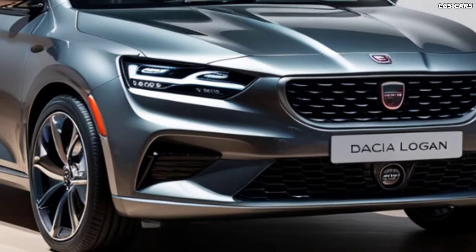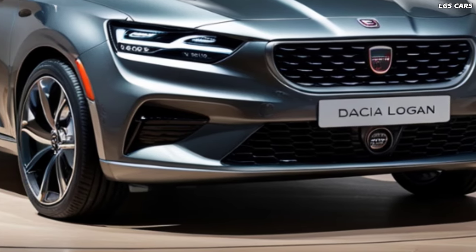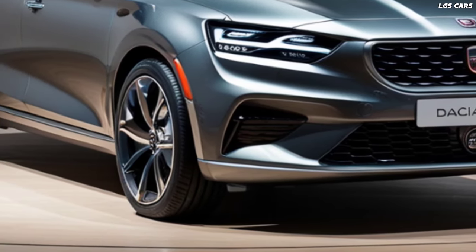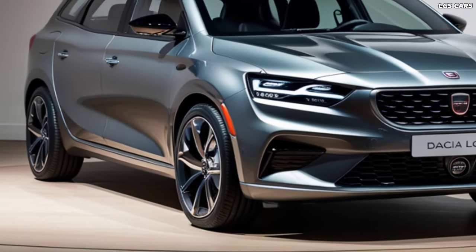The intuitive layout of the dashboard, combined with advanced infotainment systems, ensures that drivers and passengers alike enjoy a seamless and enjoyable experience on the road.